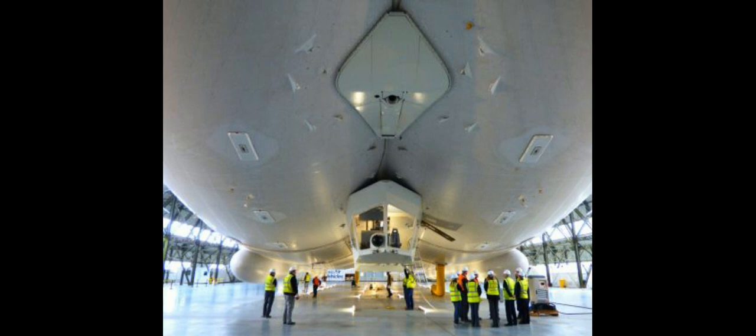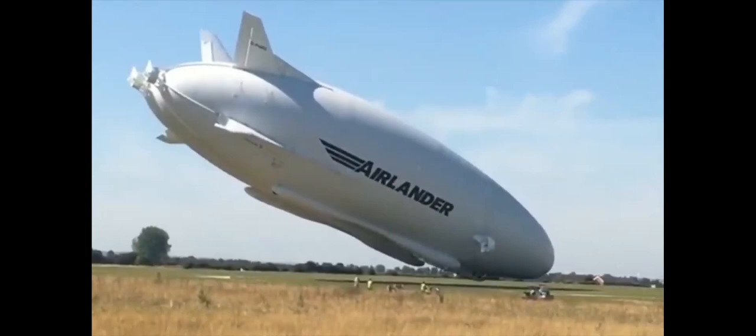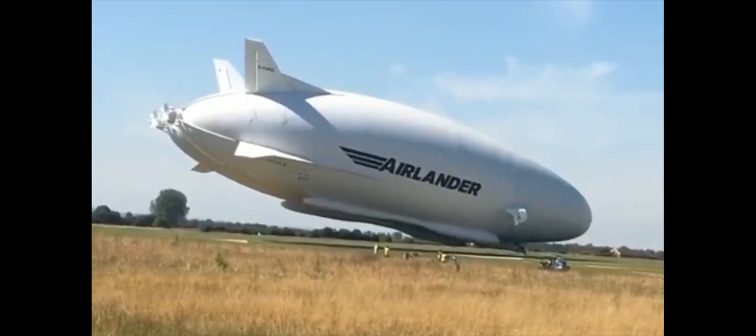It can fly to a height of up to 20,000 feet with cargo and does not require a runway for takeoff. The Air Lander 10 prototype crashed in 2017. HAV — Hybrid Air Vehicles — decided not to restore the crashed aircraft and instead focused on the development of a version for mass production, which will be developed by 2025.